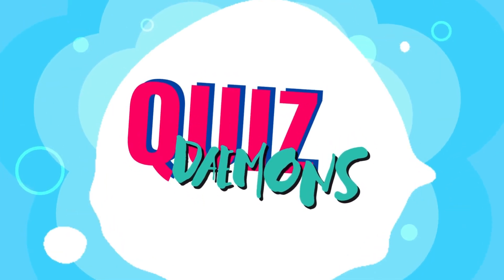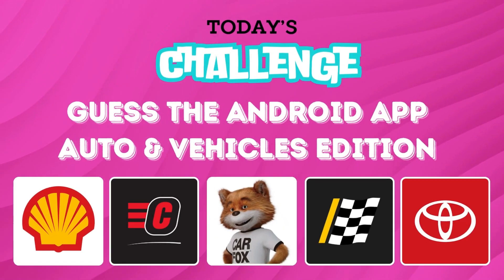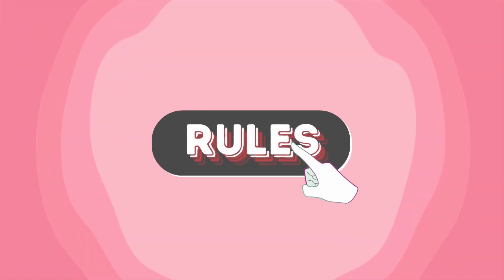Welcome back to Quiz Demon! Are you ready for today's challenge? Here are the rules!